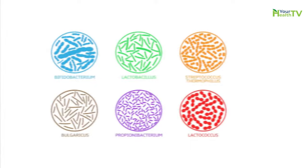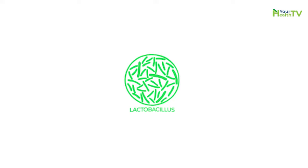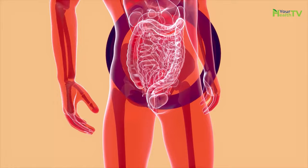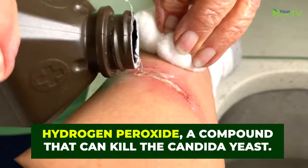2. Plain Yogurt. Plain yogurt is full of live bacterial cultures, particularly the lactobacillus strain. This is important as this friendly bacteria can help to regulate the environment in your gut, preventing the small amount of candida yeast that live there from overpopulating. It does this by releasing hydrogen peroxide, a compound that can kill the candida yeast.